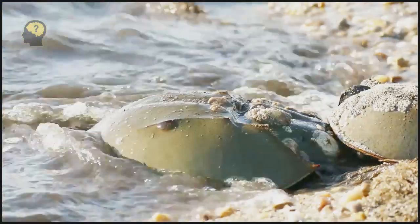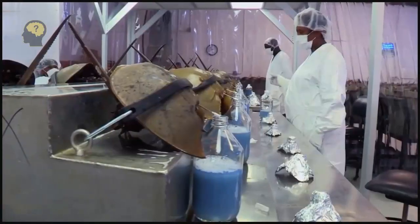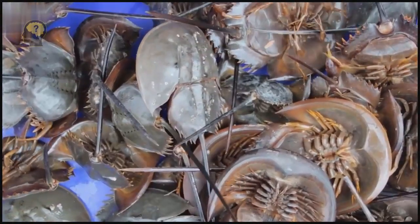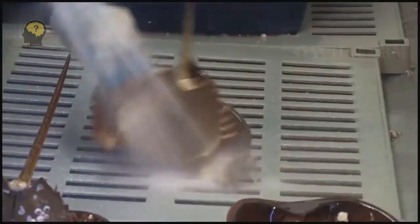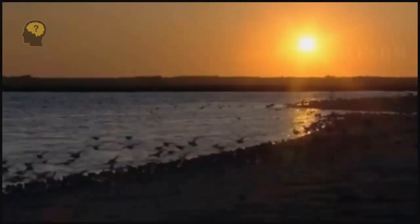The blue blood of horseshoe crabs — or more specifically the hemolymph — is used to detect endotoxins. By testing new medical preparations using an extract made from the cells of this hemolymph, scientists can be absolutely sure that they do not contain bacteria or their metabolic products, which can then cause harm to humans. Only the blood of horseshoe crabs has this amazing property.